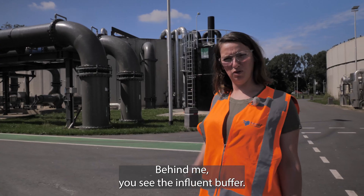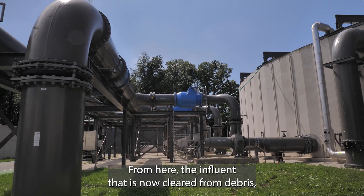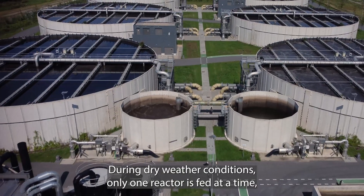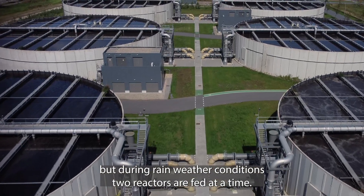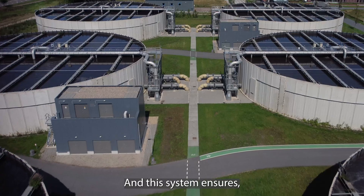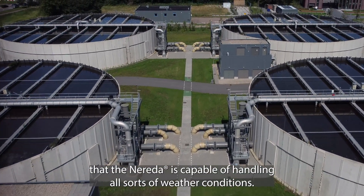Behind me you see the influent buffer. From here, the influent, now cleared from debris, is pumped to one of the 6 Nareda reactors. During dry weather conditions, only one reactor is fed at a time. But during rainy weather conditions, two reactors are fed at a time. This system ensures that the Nareda is capable of handling all sorts of weather conditions.